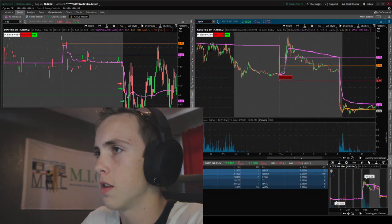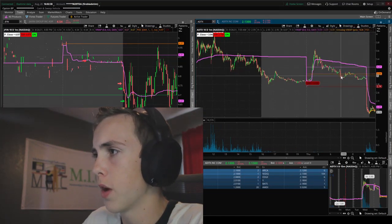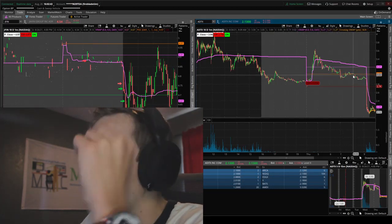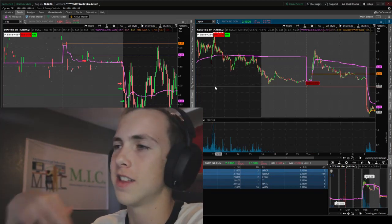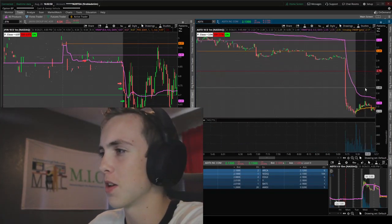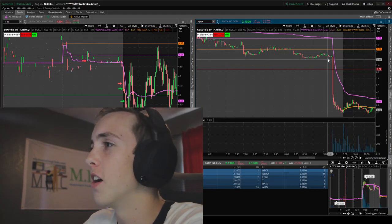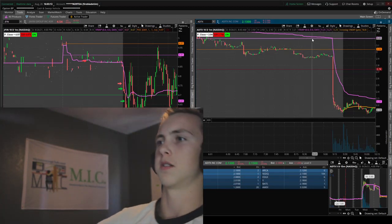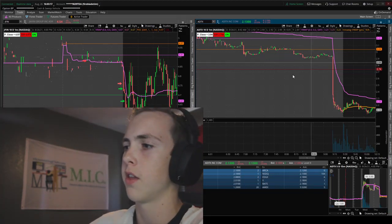Another setup I missed was ADTX — a low-hanging fruit. We break through red-to-green around 4 AM, so I wasn't even awake at that point, but when we got to the open we were hovering. I was watching it but decided to take JFIN and ANNEX instead, which is a shame because it looks like it had an offering and it was massive. I would have shorted around the three-dollar mark when it bounced back to VWAP, or anywhere within 10 cents of red-to-green.